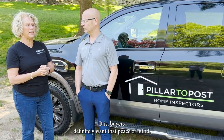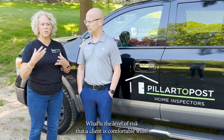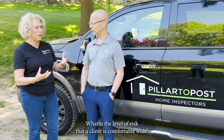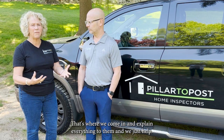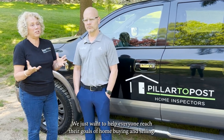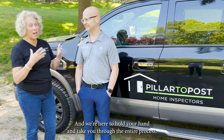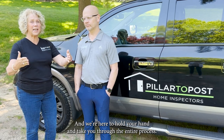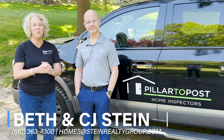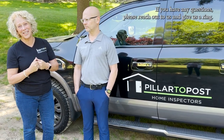Buyers definitely want that peace of mind. Going through all of that risk — what level of risk is the client comfortable with? That's where we come in and explain everything to them. We just want to help everyone reach their goals of home buying and selling. We're here to hold your hand and take you through the entire process. Eric, thank you so much. If you have any questions, please reach out to us and give us a ring.